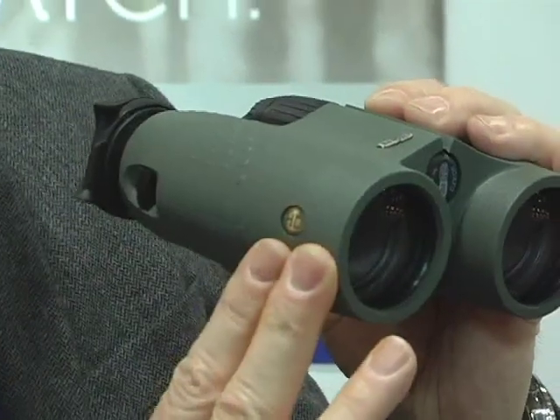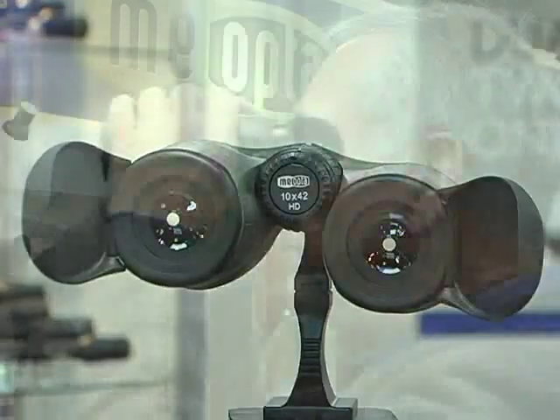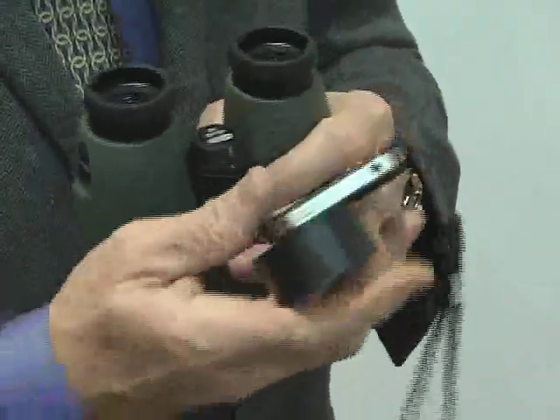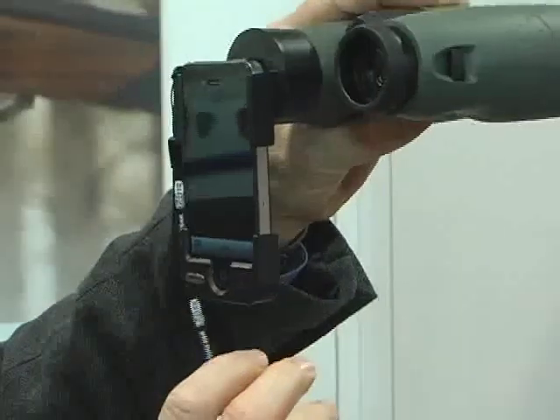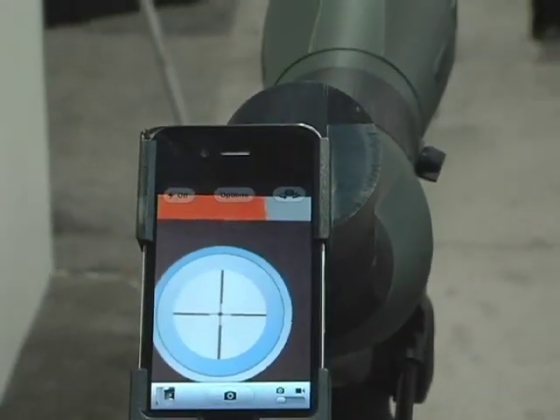The fluoride lens elements help bring stunning HD images, and the ocular lens caps block out external light while viewing. But without question, the innovation that took our breath away was Miopta's Miopix iScoping Adapter. It's a revolutionary new tool for anyone wanting to capture long-range images and videos.